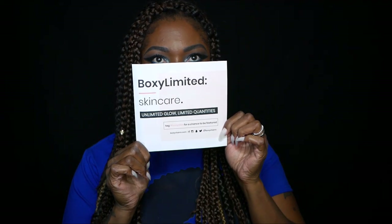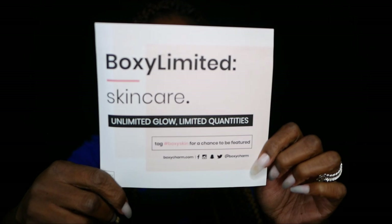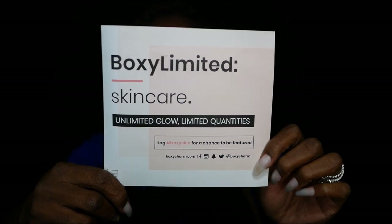This was the special edition box for this month — the skincare box. I'm going to go ahead and open this up and show you guys what I got. I think everybody got the same thing but I'm not sure. This box is pretty hefty — nice and big, jam-packed with stuff. This is the little card I got: it's the Boxy Limited 'Skincare Unlimited Glow Box.'